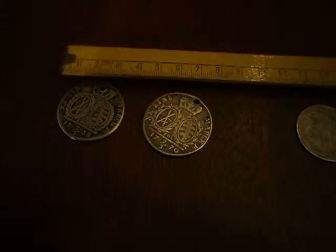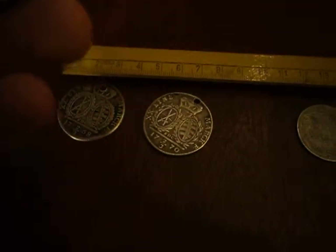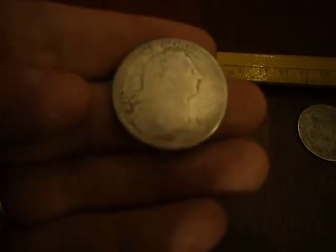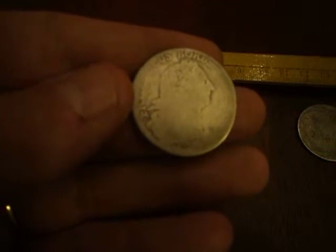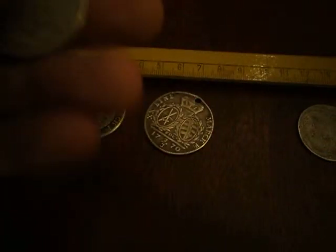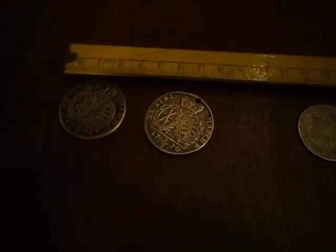And this one here is a third of an Einmark thaler. You can see not too much detail left on this one, but still readable on this side. Very interesting — 1768.